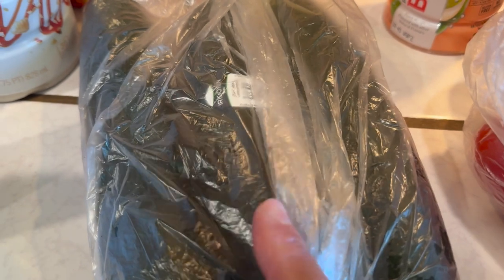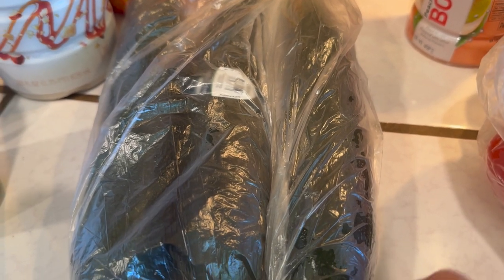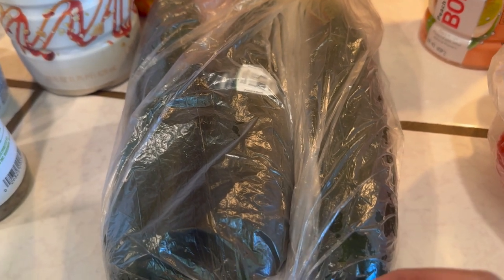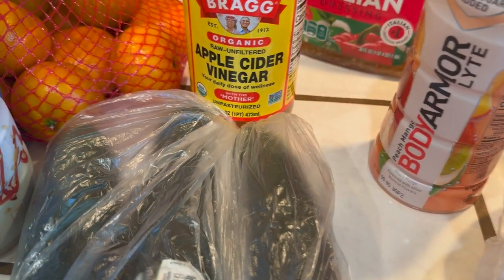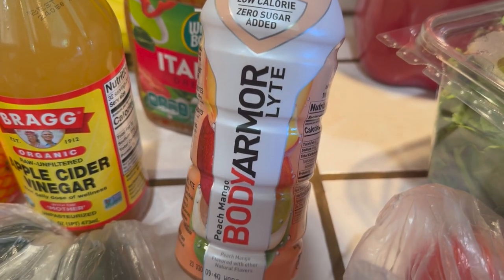I picked up a few cucumbers — I should have gotten more because I love a lot of cucumbers in my salads. I just love to load it with cucumber. I like to cut them in circles and then cut them into quarters so I can have a lot of them spread out.